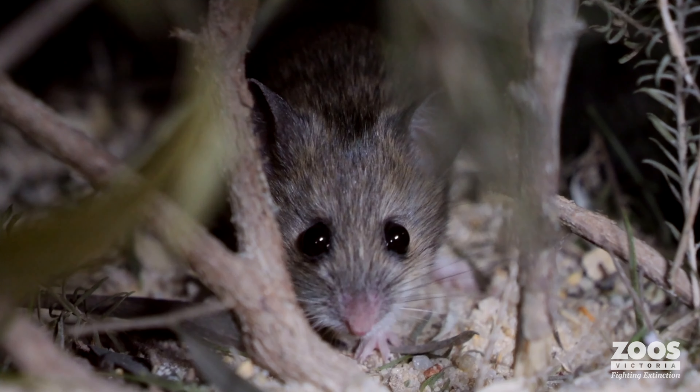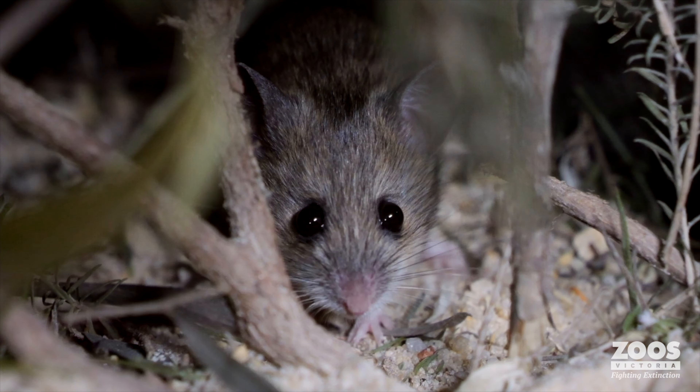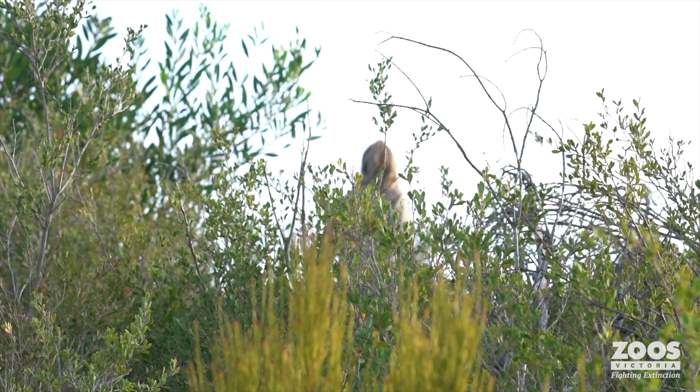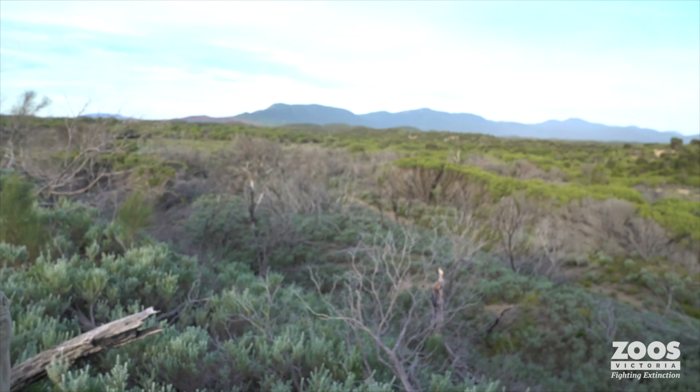The pukula is a gorgeous little native endangered rodent species and it has been lost from many locations across Victoria. It was lost here at Cranbourne back in the 70s, so it's almost 50 years since the species was found here.